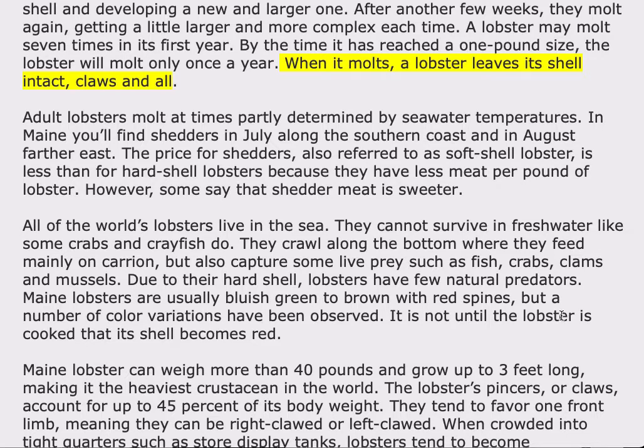When it molts, a lobster leaves its shell intact, claws and all. Adult lobsters molt at times partly determined by seawater temperatures. In Maine, you'll find shedders in July along the southern coast and in August farther east. The price for shedders, also referred to as soft-shell lobster, is less than for hard-shell lobsters because they have less meat per pound of lobster. However, some say that shedder meat is sweeter.